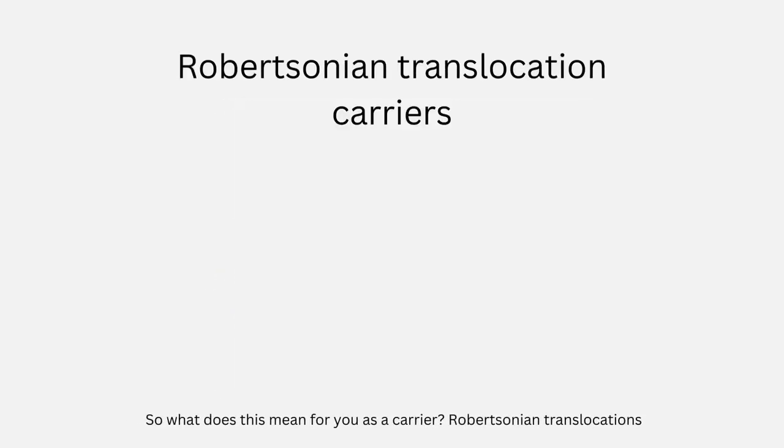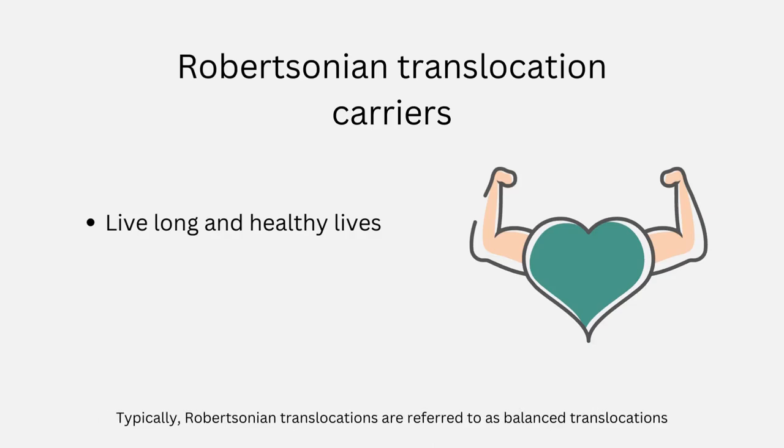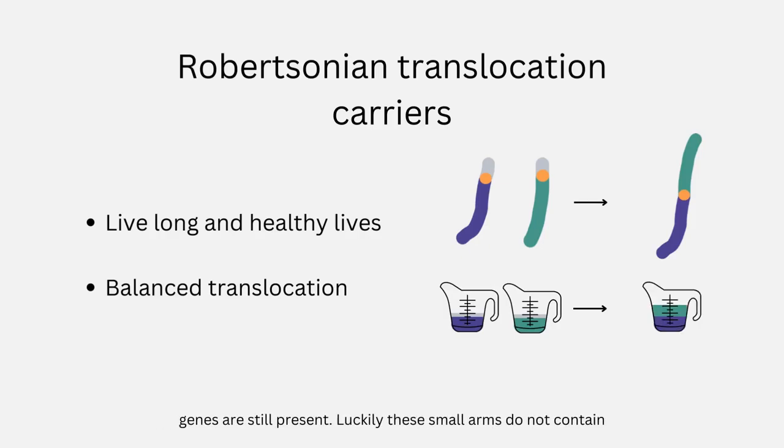What does this mean for you as a carrier? Robertsonian translocation does not always cause health problems, and many people will never know they have it and go on to live long, healthy lives. Typically, Robertsonian translocations are referred to as balanced translocations because there is no change in the total amount of DNA and all important genes are still present. Luckily, these small arms do not contain many genes and losing them does not have a negative effect.